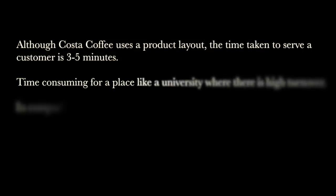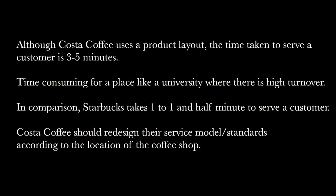However, there are still places where we believe Costa Coffee can improve their efficiency. Although Costa Coffee uses a product layout, the time taken to serve a customer is 3 to 5 minutes, which is time-consuming for a place like a university where there is a high turnover, especially during peak hours. In comparison, Starbucks takes 1 to 1.5 minutes to serve a customer, which is far more efficient. To improve this, Costa Coffee should redesign their service model and standards according to the location of the coffee shop, to have quicker and more efficient service during operations rather than sticking to old service standards, which are more time-consuming.